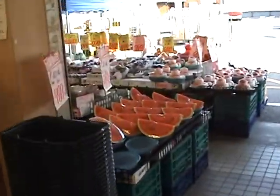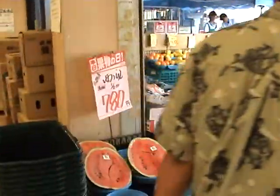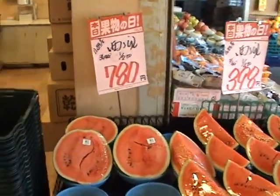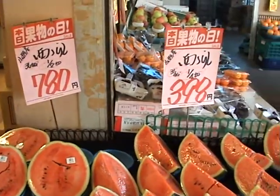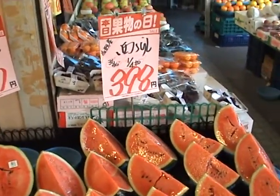Some watermelon — nice for the summer. It's 39 degrees here today. There's half a melon for 780 yen, or a quarter of a melon for 398 yen.